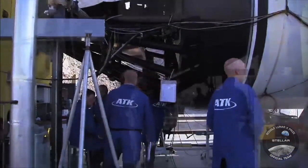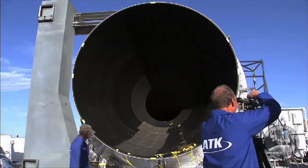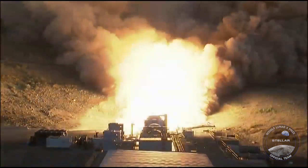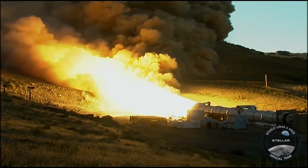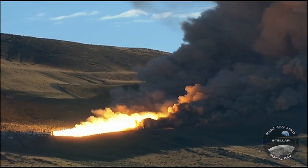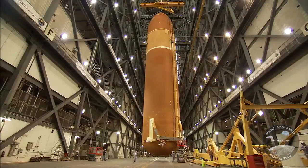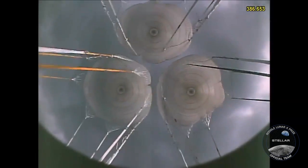Around the same time, in Clearfield, Utah, technicians at ATK Launch Systems start work on the shuttle system's solid rocket motors, or boosters. Together, these SRBs produce nearly six million pounds of thrust — about 83% of the thrust needed to push the orbiter into space. The remaining 17% is furnished by the shuttle's three main engines, fueled by the external tank. Unlike the orange external tank that is used only once, the boosters detach themselves and parachute into the Atlantic Ocean, where they are retrieved, refurbished, and reused on later missions.